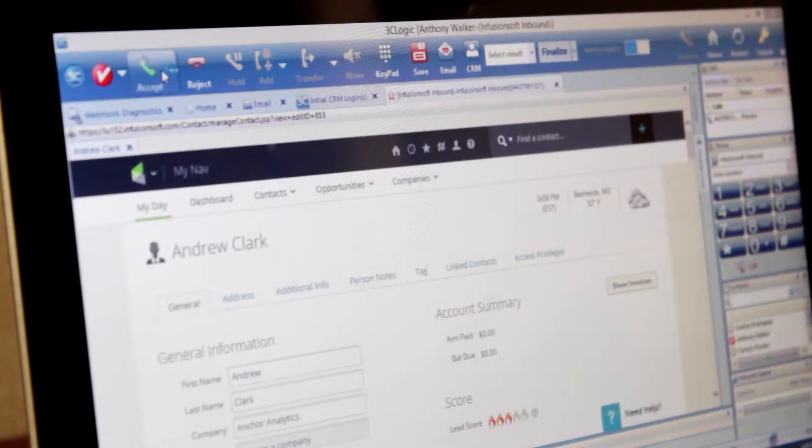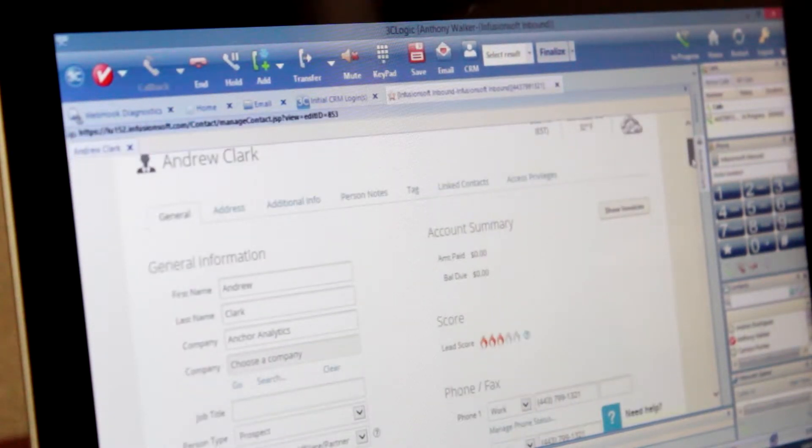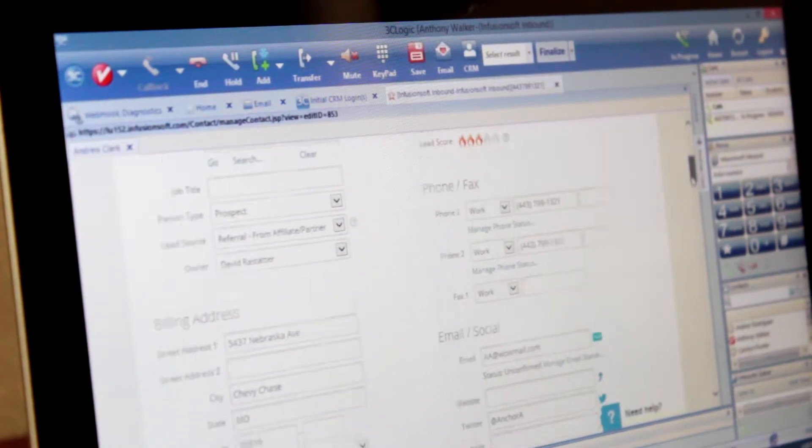So, we've given your customers what they need, but what about your reps? 84% of customers report frustration when representatives don't have immediate access to their account information. Through our advanced integration, client records, account information, and all previous interactions are displayed on an agent screen the moment a new interaction occurs.